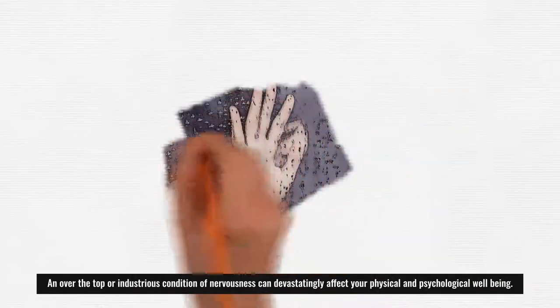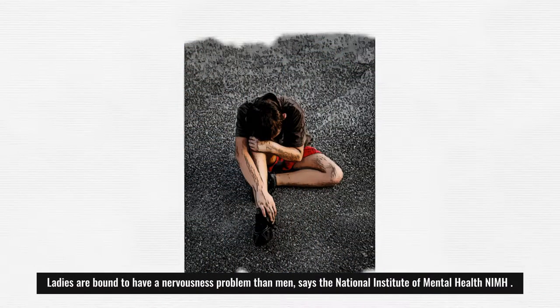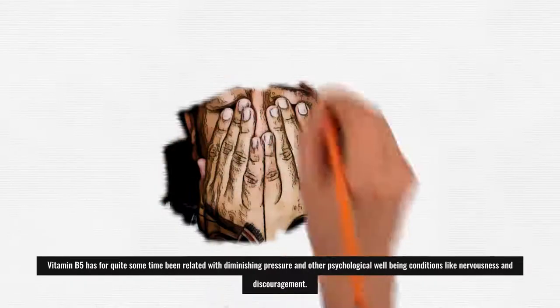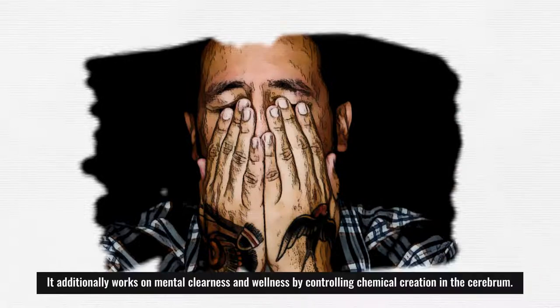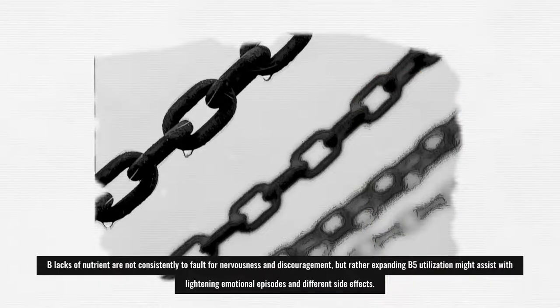An excessive or persistent state of anxiety can have a devastating impact on your physical and mental health. Anxiety disorders can occur at any stage of life but generally begin by middle age. Women are more likely to have an anxiety disorder than men, according to the National Institute of Mental Health. Vitamin B5 has long been associated with reducing stress and other mental health conditions like anxiety and depression. It also improves mental clarity by regulating hormone production in the brain, and increasing B5 intake may help alleviate mood swings and related symptoms.